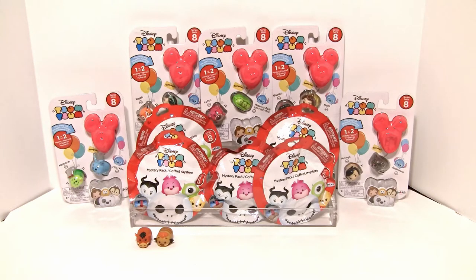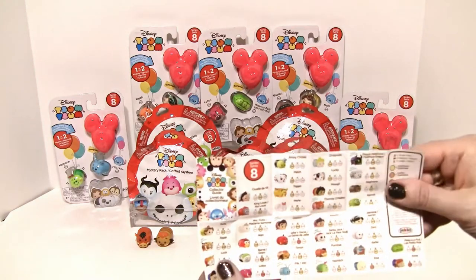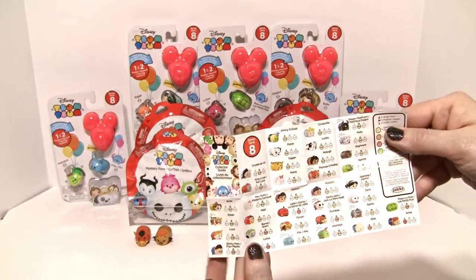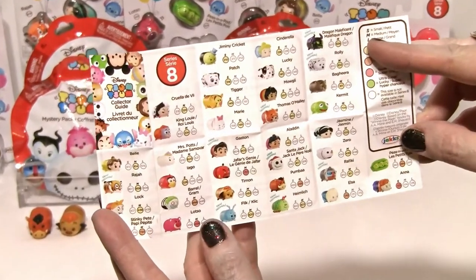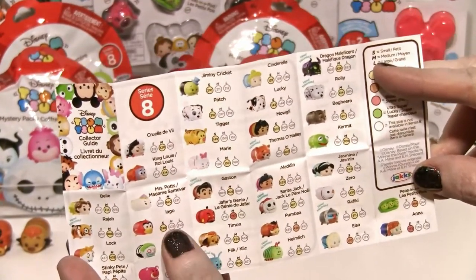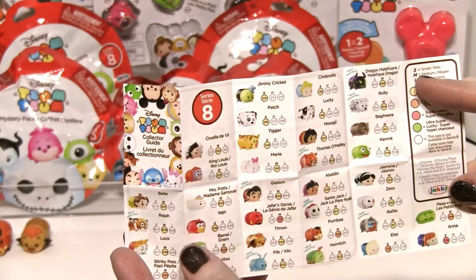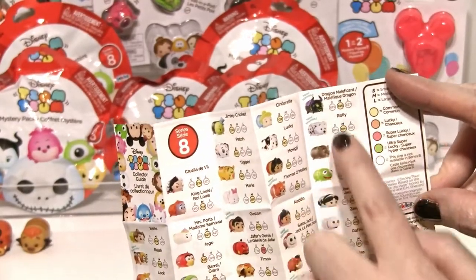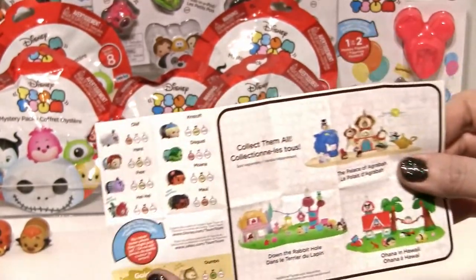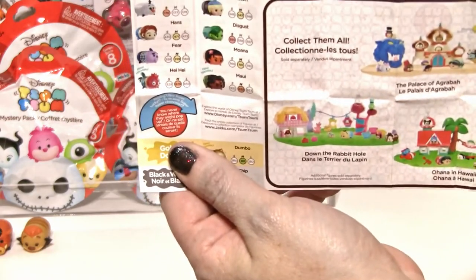Did you show them the checklist? Let me show them the checklist real quick. Here's the checklist that comes in. We got the Santa Jack Skellington. That's Iago — we got him from the last opening. I thought it was Red from Angry Birds! I want him. Dragon Maleficent on the back. And then, hey — did we get Hey from Christmas? Yeah, daddy got me Hey.